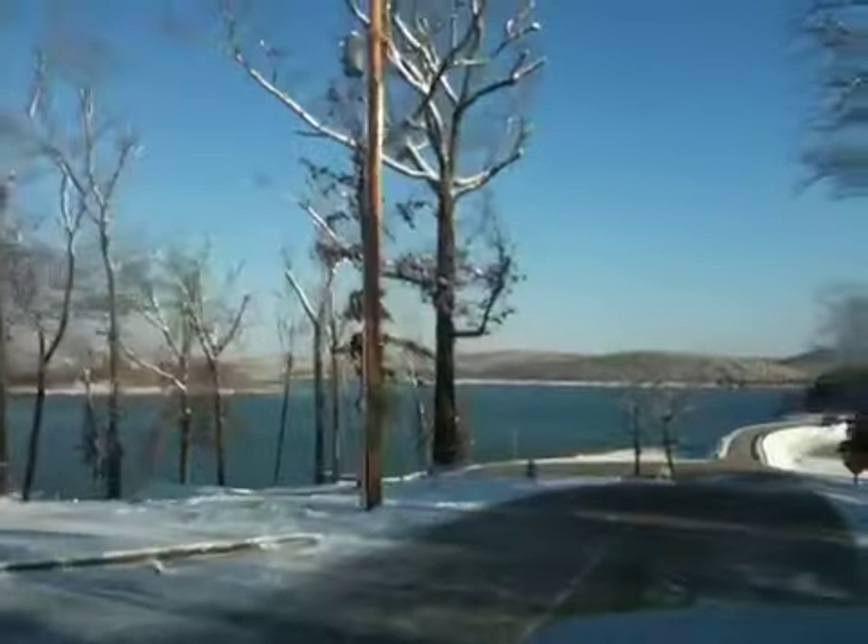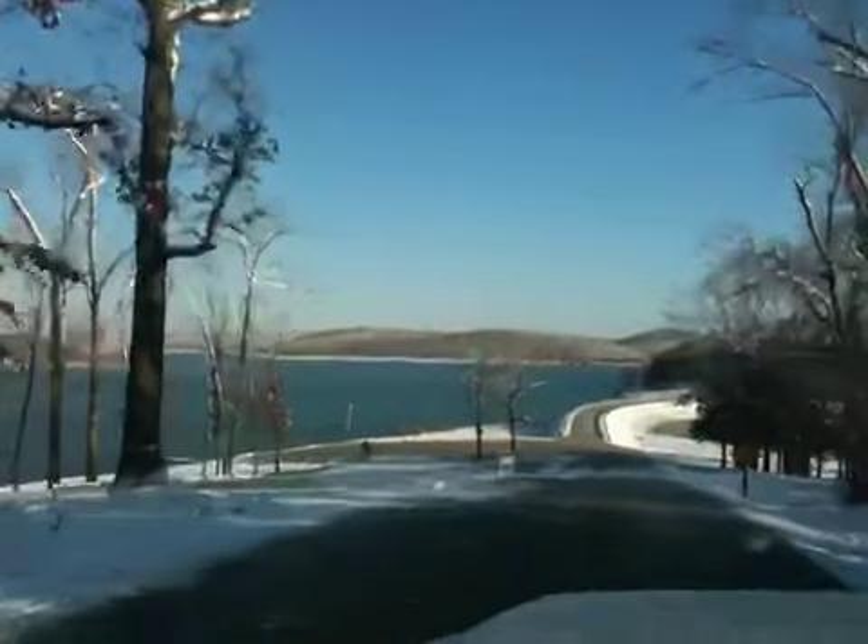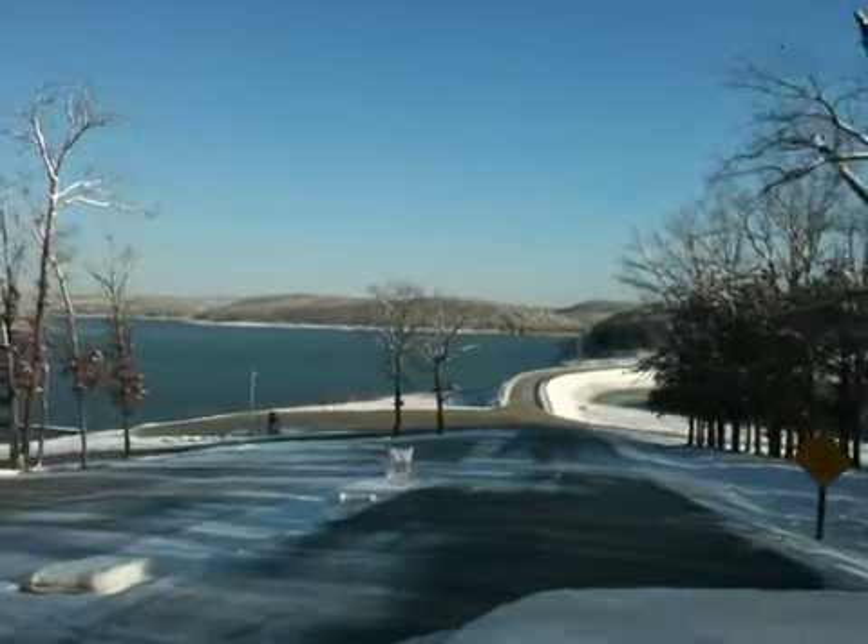I see a seagull in the distance — I don't think you're going to catch it on here — but beautiful, beautiful down here.